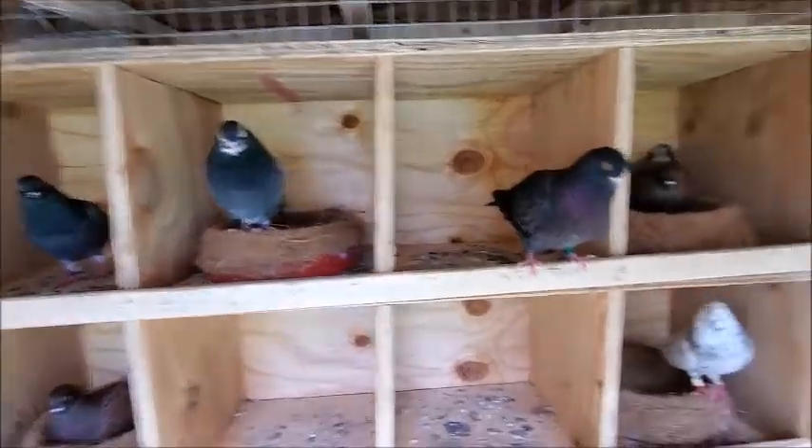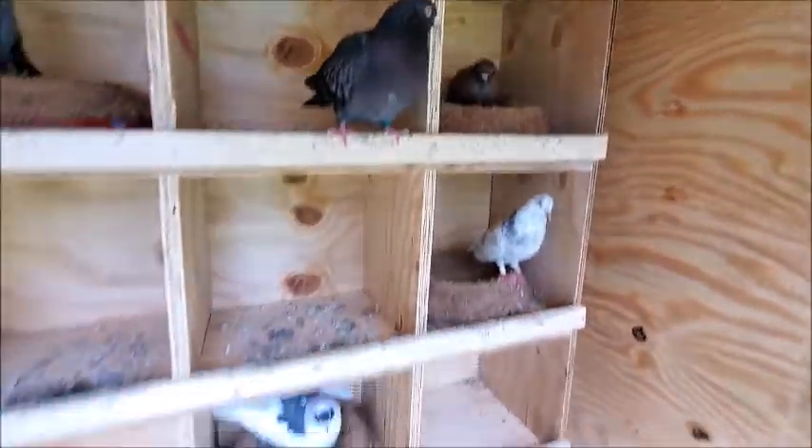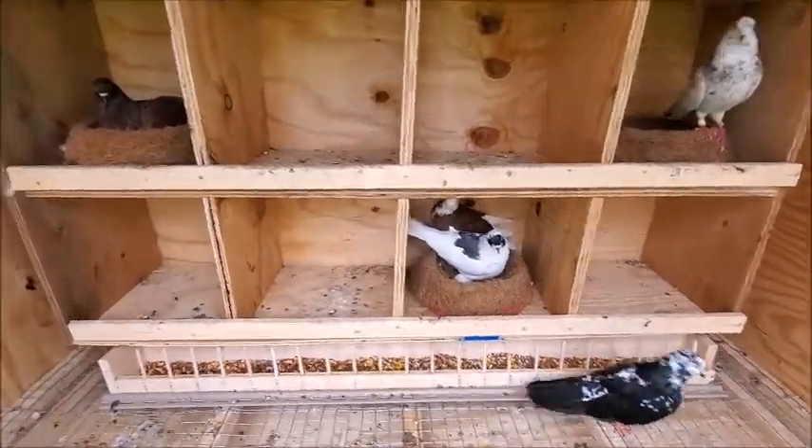...soon they're going to be laying an egg. And this pair just laid an egg today too, so most likely all three pairs just laid eggs, maybe this morning.